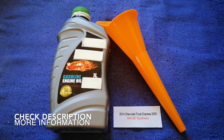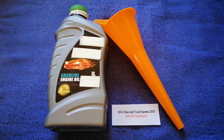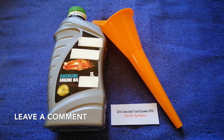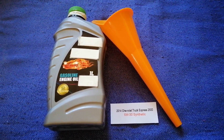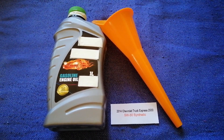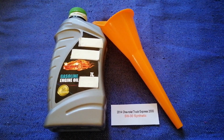And if you are looking for what oil to buy for your car, I have already looked it up. Just check the video description and I will try to leave the info there as well. The oil type for the 2014 Chevrolet Express 2500 is 5W-30.